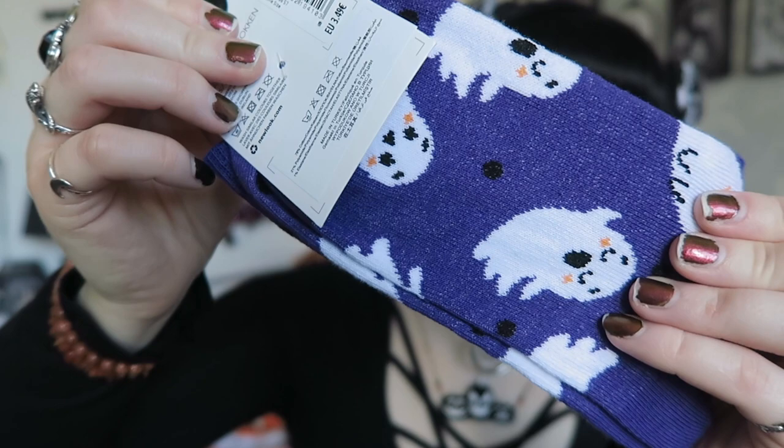Shops like M&S, New Look, Primark, Tiger, Claire's, and Next are all bringing out their Halloween things. I'll start with the New Look items. I absolutely love their Halloween socks and get them every single year. I was really sad last year because I don't think they did them due to lockdown. They usually do vampire ones and I've collected each pair over the years. This year they have some really cute designs and they are three for six pounds. The first pair are these little ghost socks — they're actually purple, but looking more blue on camera — and they say 'peekaboo.'